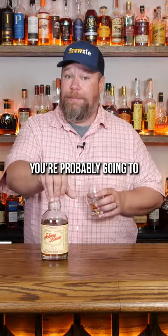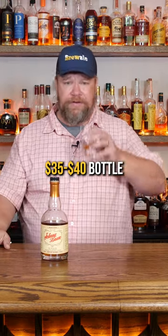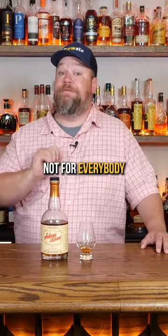But if you like that note, you're probably going to like Johnny Drum. I want to say this was probably a $35 to $40 bottle. Interesting, but not for everybody.